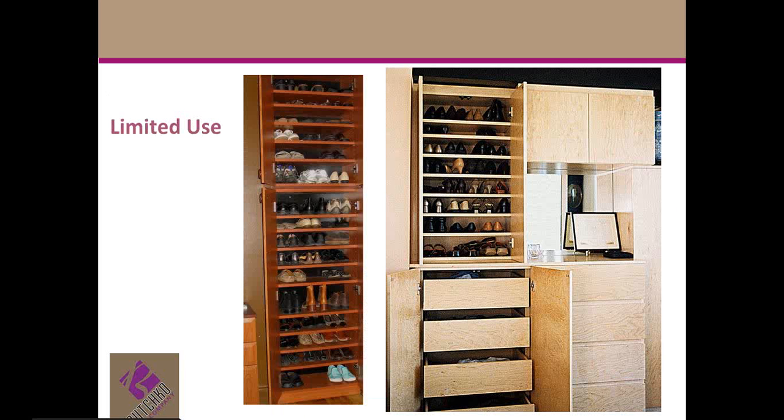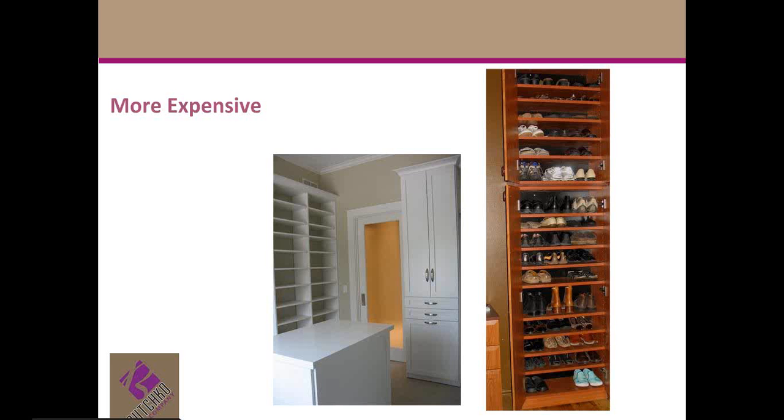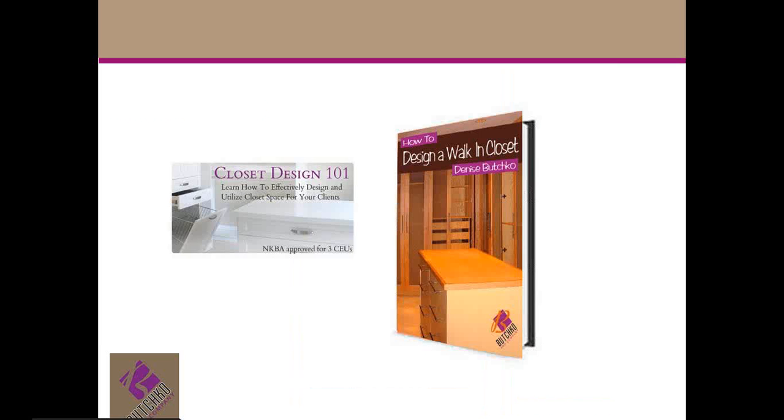Angled shoe shelves can pretty much only be used for shoes — perhaps magazines, but who stores magazines in their closets? So if you need to maximize every inch, or your client thinks they're going to resell their home in, say, the next five years, I recommend flat, adjustable shelving.